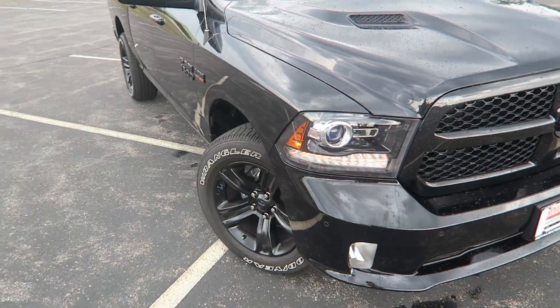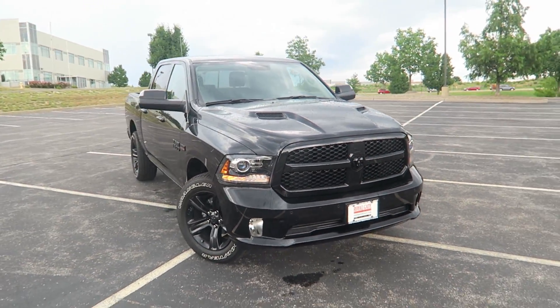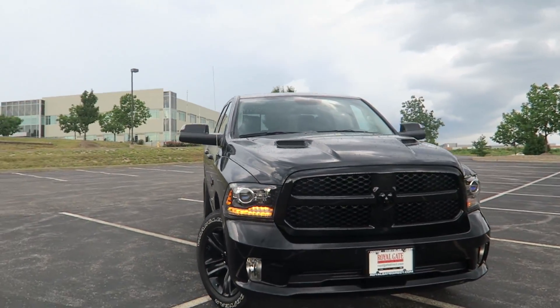My hands are shaking a little bit. I spent about half hour at the car wash, so that took a hot minute to get done. But look at that thing. Oh, it's so aggressive. I love the front end on these things.